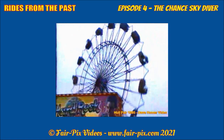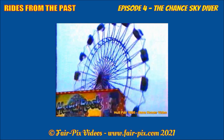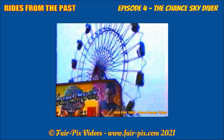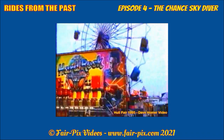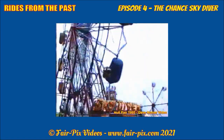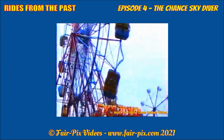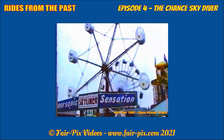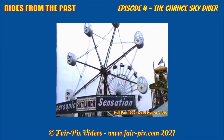My photo shows its return to its usual position at the Goose Fair. Back to Hull afterwards for the second week, occupying its usual position as seen in Dave Homer's video. The following month it made further appearances in the Lancashire area for the Bonfire period.